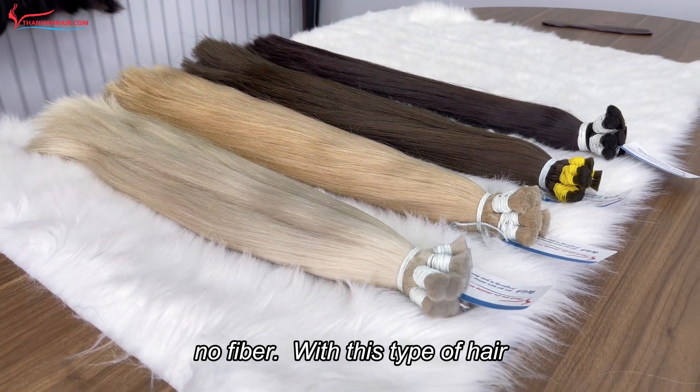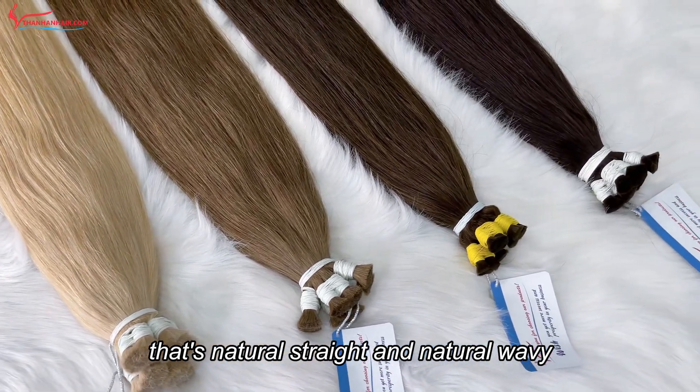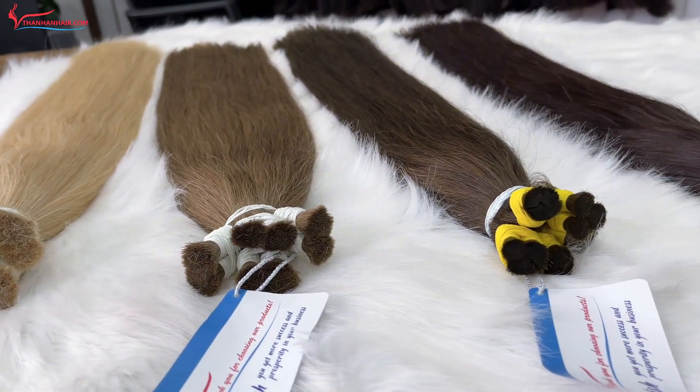With this type of hair, we have many textures. Today I will show you two basic textures: natural shape and natural wavy, with different lengths from 8 inch to 34 inch.